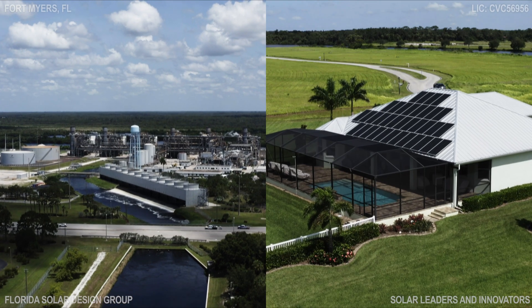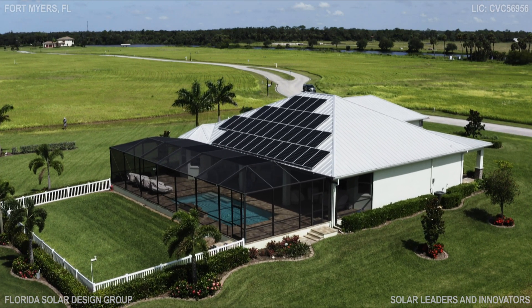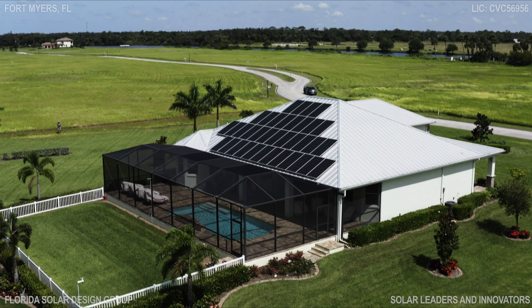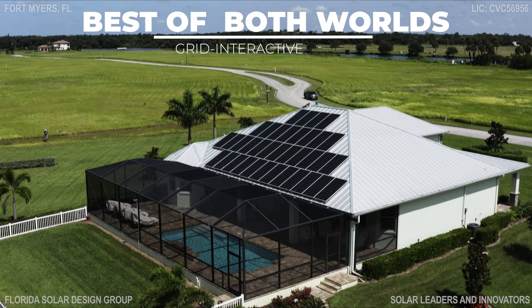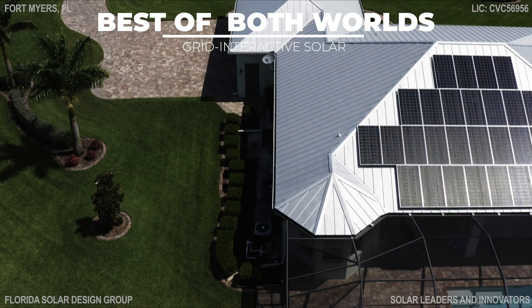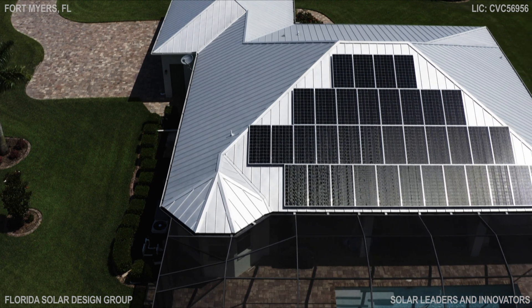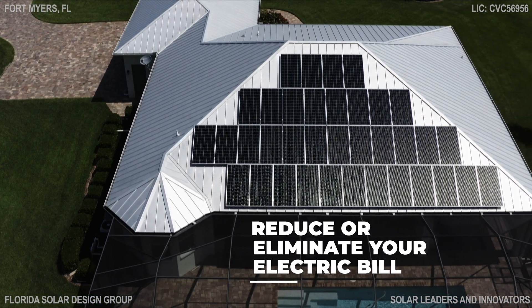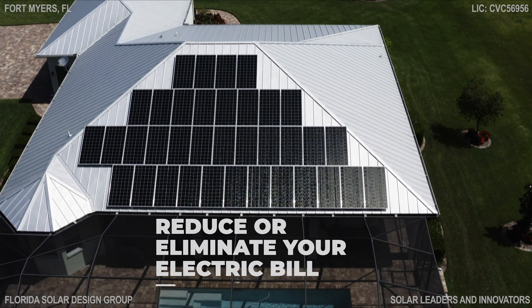This or this — what if you didn't have to choose between utility power and solar power? With grid-interactive solar panels, you can have the best of both worlds. Solar panels sync with the grid to reduce or eliminate your electric bill, and your entire home is connected to your solar energy system.